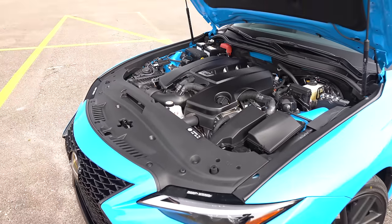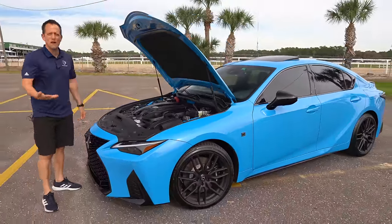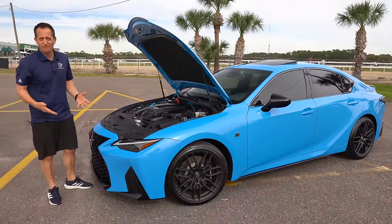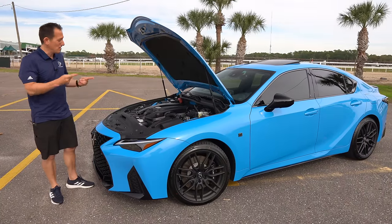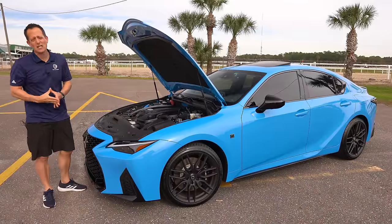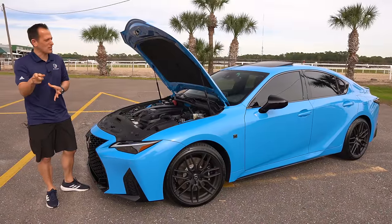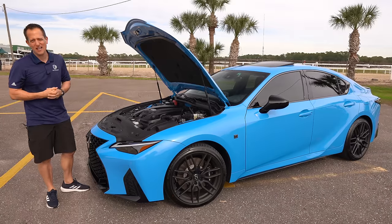Lexus really shocked the auto industry here. The LS500 — their full-size sedan — doesn't even have a V8 anymore; it's a twin-turbo V6. So this IS500 is one of the last men standing when it comes to a naturally aspirated V8 engine. Let's go ahead and fire up Chris's Blue Vector Edition and hear what it sounds like.